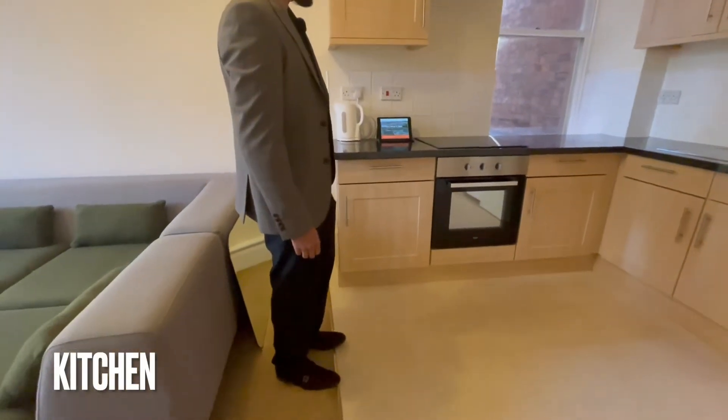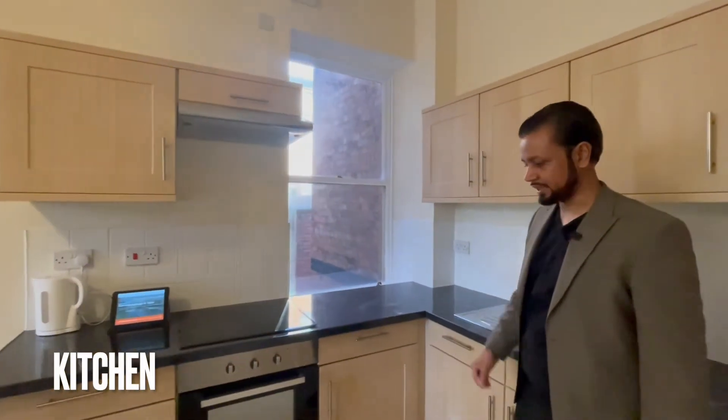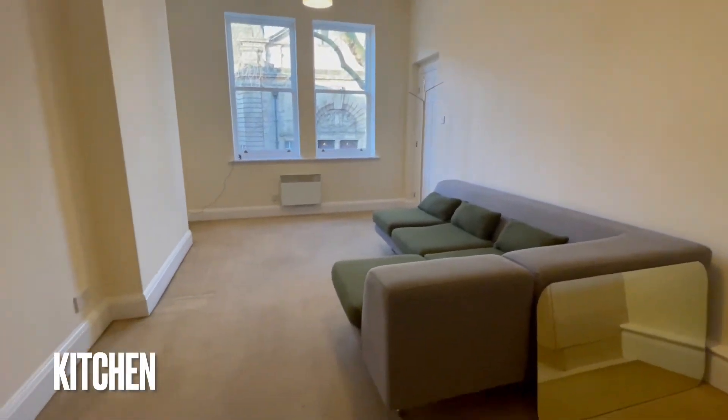There's an open electric hob. There's another window over here as well which backs out to the back of the Saddlery. Got lots of units, and there's another panel heater on that wall to the left as well.